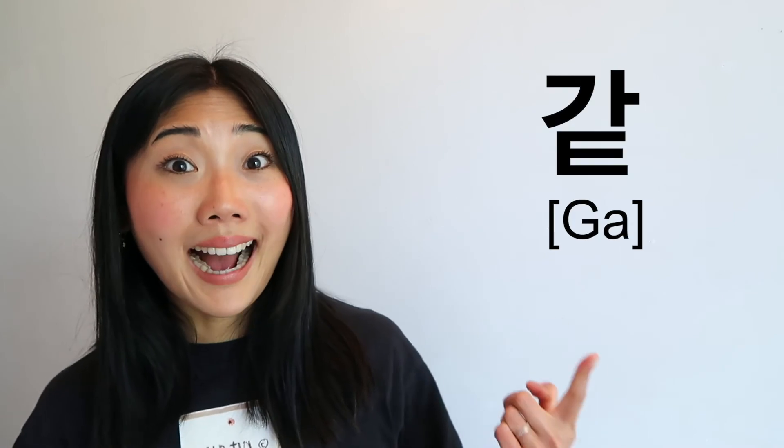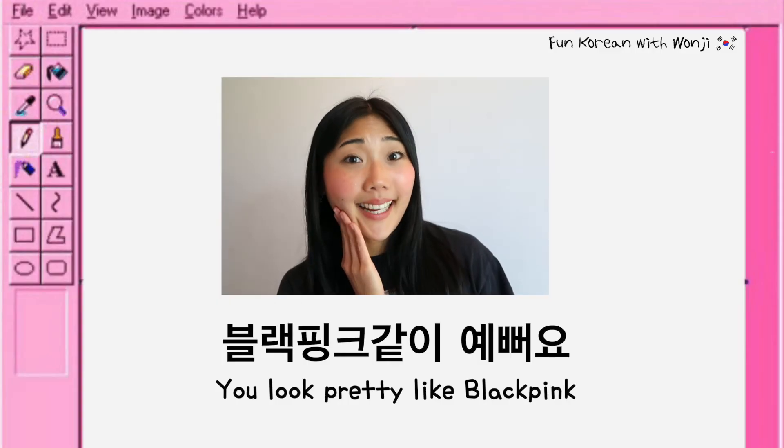너같이? 같이 means 'like,' so it comes with anything you compare. For example: 블랙핑크 같이 예뻐요 — you're as pretty as BLACKPINK.